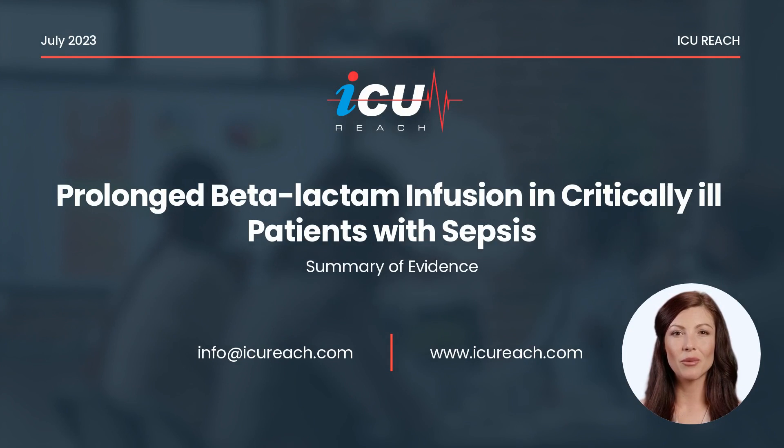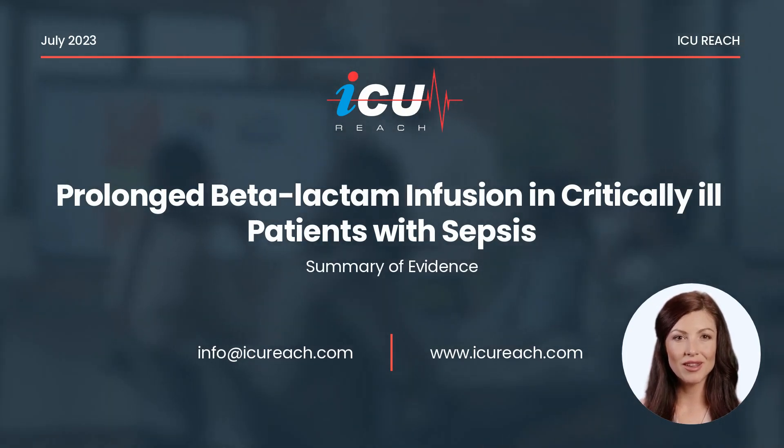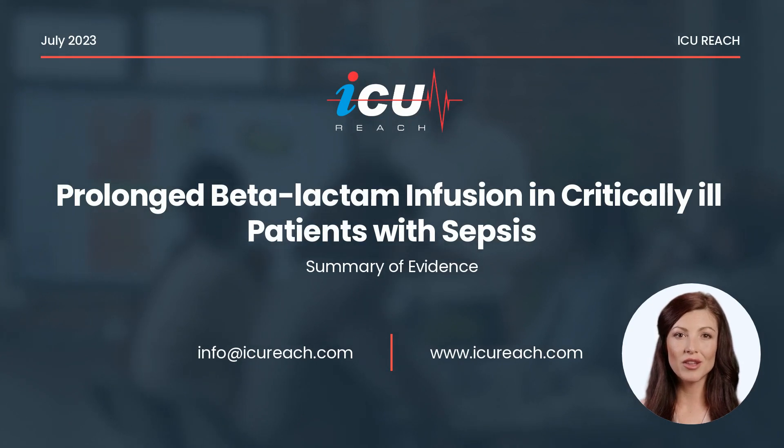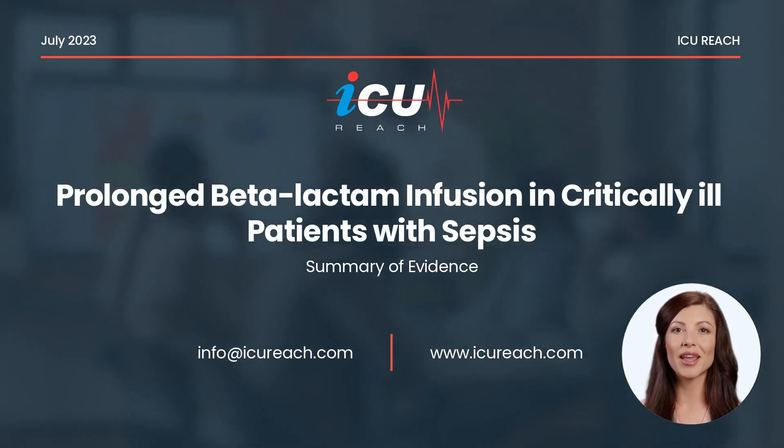This presentation is prepared by Dr. Mazen Kerala, who is an infectious disease and critical care consultant and a clinical associate professor at the University of North Dakota in Fargo, and I am an AI presenter.